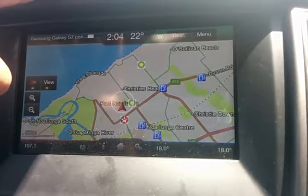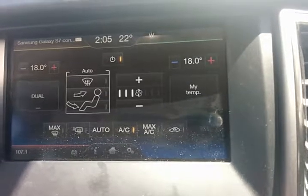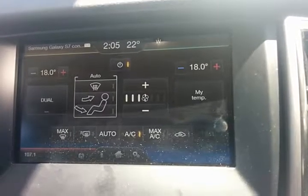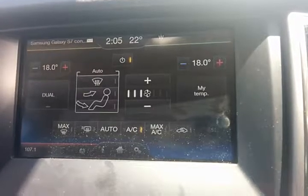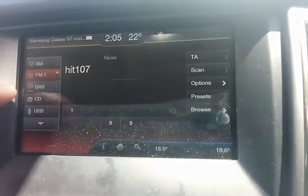The bottom right corner is your climate control, so you can adjust the entire cabin temperature. You've got an automatic function where you basically set the temperature and off it goes. The bottom left is your actual main entertainment section.